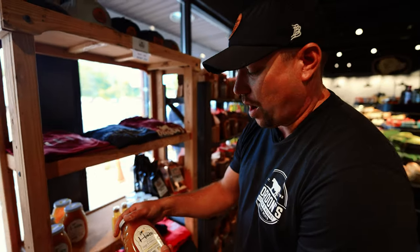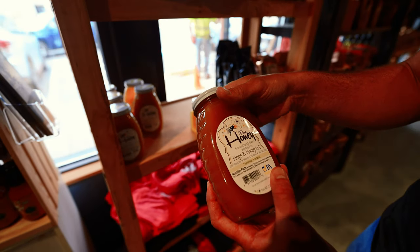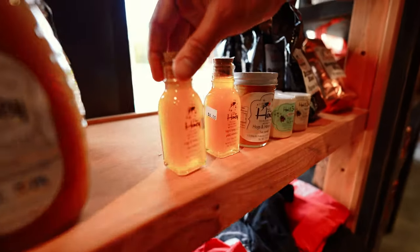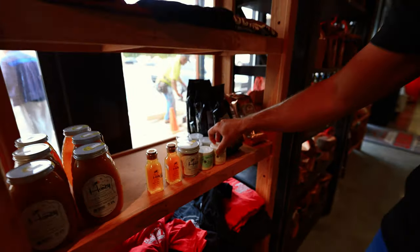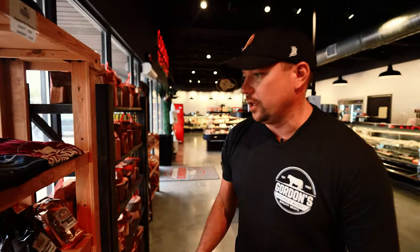Hogs and Honey, also out in Waterford. We carry their two different types of harvest honey — they have a summer harvest and a fall harvest, both really, really good. You can see the difference in the color. They also make moisturizers and candles for us as well. Really neat stuff. We started working with them brand new since we came here.